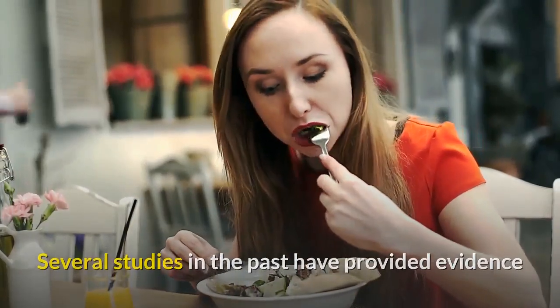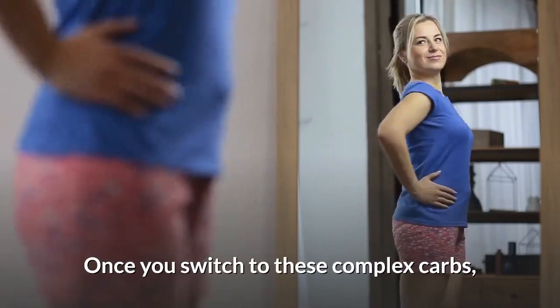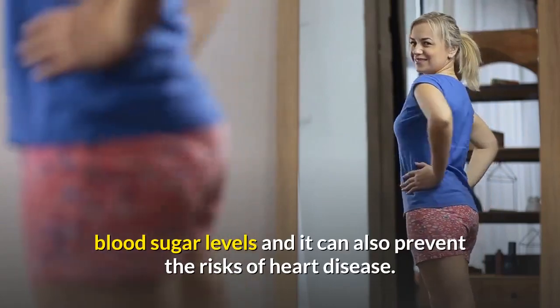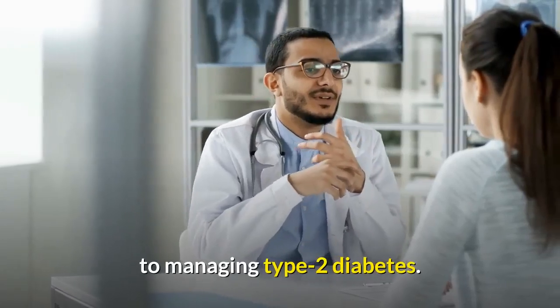Several studies in the past have provided evidence of the incredible health benefits of whole grains. Once you switch to these complex carbs, you can experience positive changes in your weight, blood sugar levels, and it can also prevent the risks of heart disease. The scientific research also links these complex sources to managing type 2 diabetes.